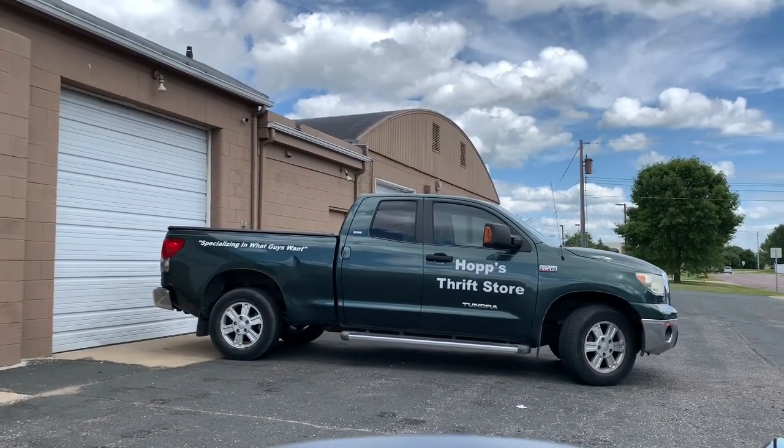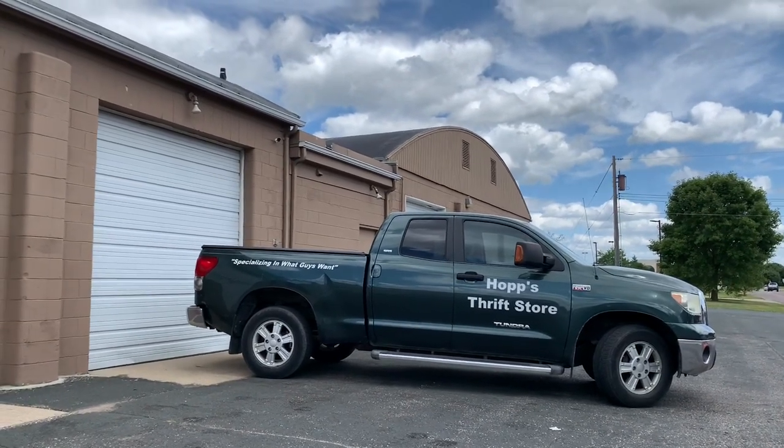Next I went to Hop's Thrift Store. It's actually in a garage and it kind of smells like a garage — that oil, machine kind of smell. Not a lot in there for me. It's a nice store if you collect Matchbox cars or beer cans, things like that. But they did have an odd little section of housewares which actually had some cute things, so I did pick up a few things for really cheap prices. Their sign says 'specializing in what guys want' — that was not on their Google ad! And now I'm on to Vine.